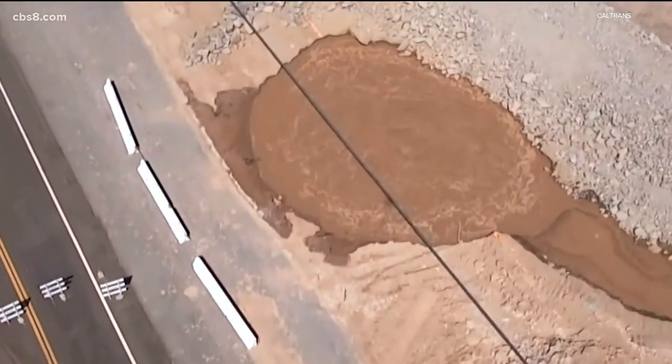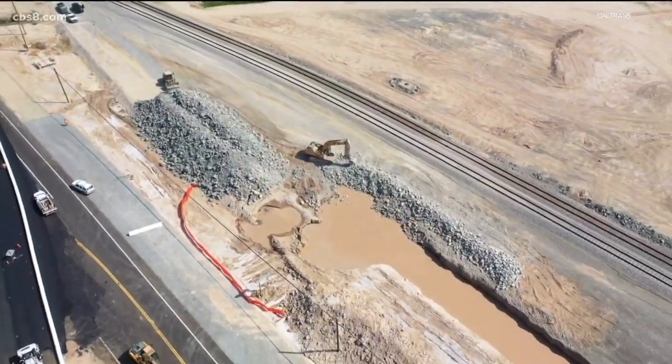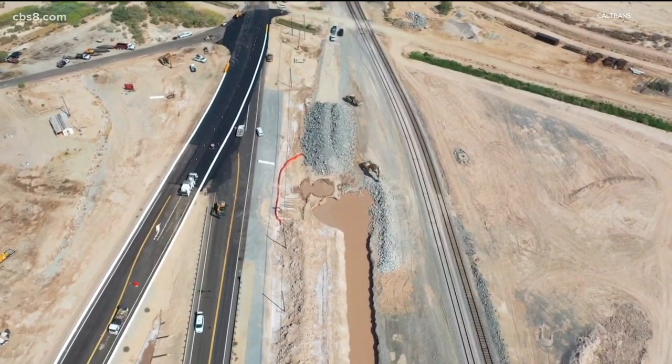Close up, you'd think this drone video was captured in Yellowstone National Park, famously known for its geysers. But take a wider look and you'll see why this one is so unique. The bubbling pool of mud sits in Imperial County next to State Route 111 and the Union Pacific Railroad.